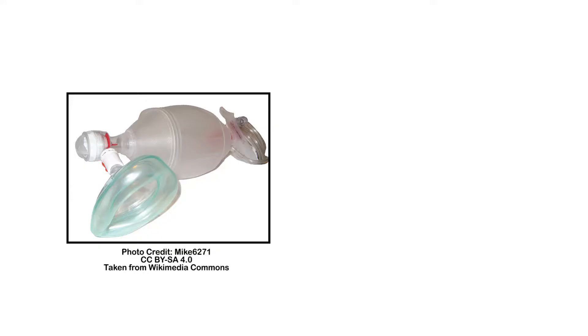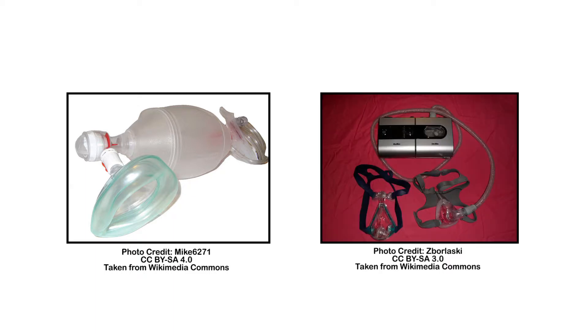In addition, breathing devices such as ambulatory bags, insufflator-exsufflators, and CPAP or BiPAP machines may also be used. Watch this week's vlog to learn more about the different types of respiratory therapy.